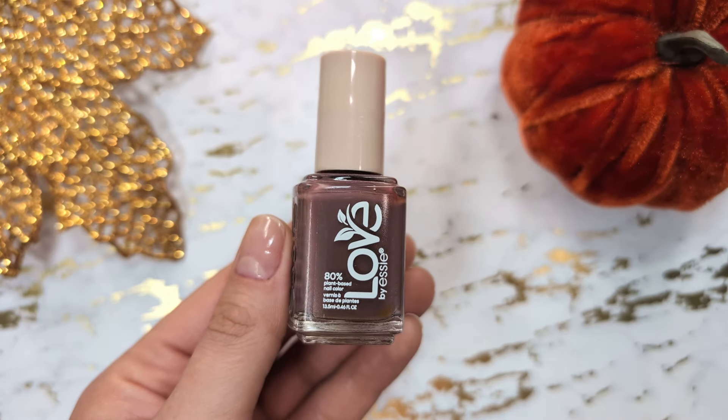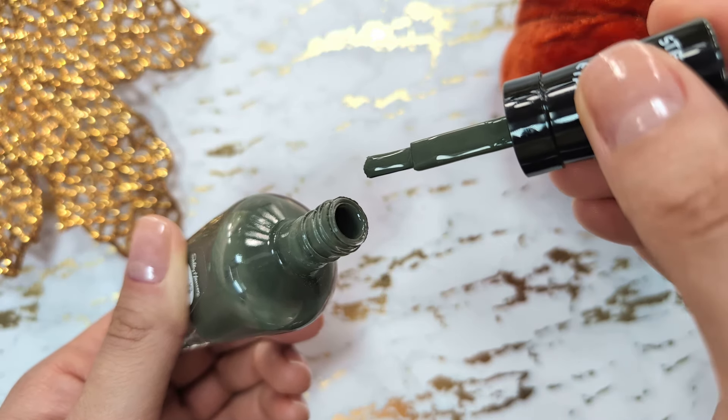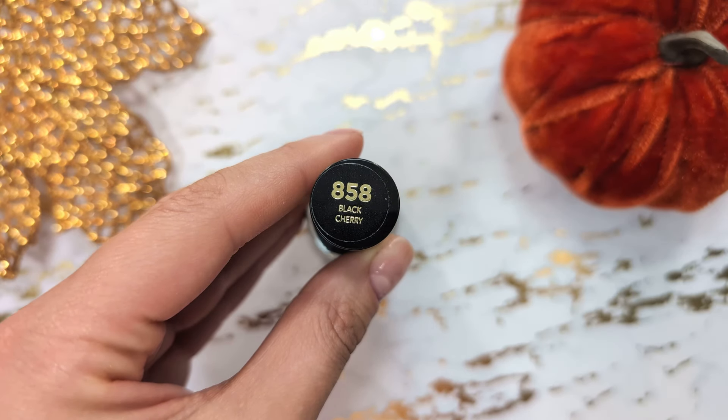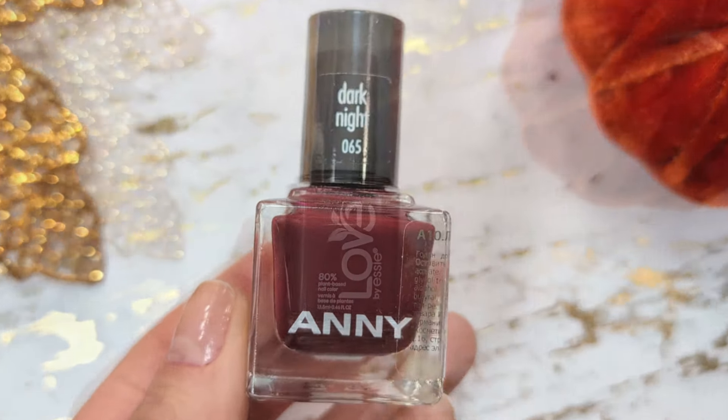Hello guys! Welcome to my channel! In today's video we are going to be talking about my top 10 fall nail polishes which I would be definitely using this season. Let's begin!